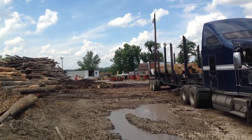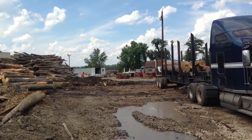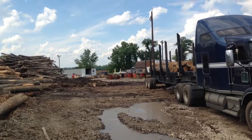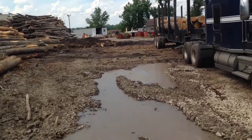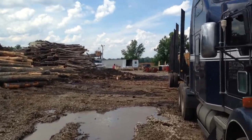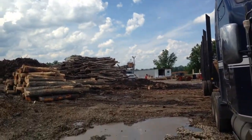That's a barge they just loaded this morning that's loaded with chips — that's it floating on the river right now. You might as well see the conveyor over top of that truck there, with the brown-looking building on the end of it. That's the conveyor that sticks out over the river.